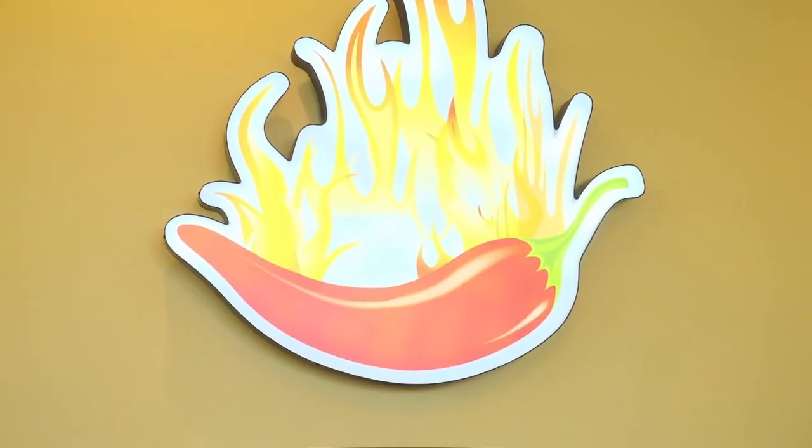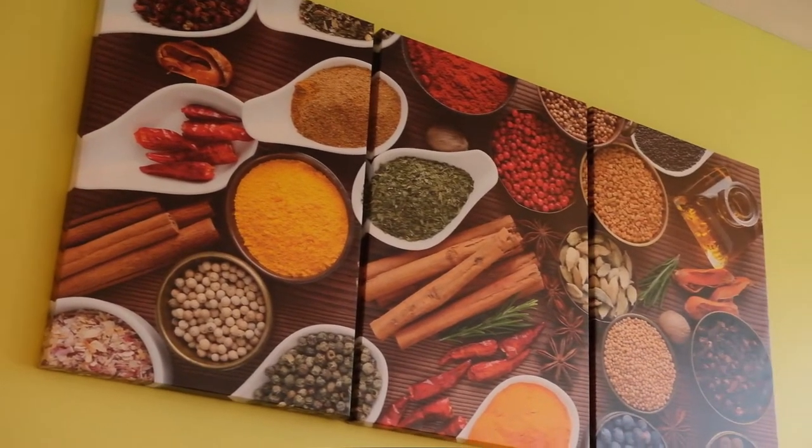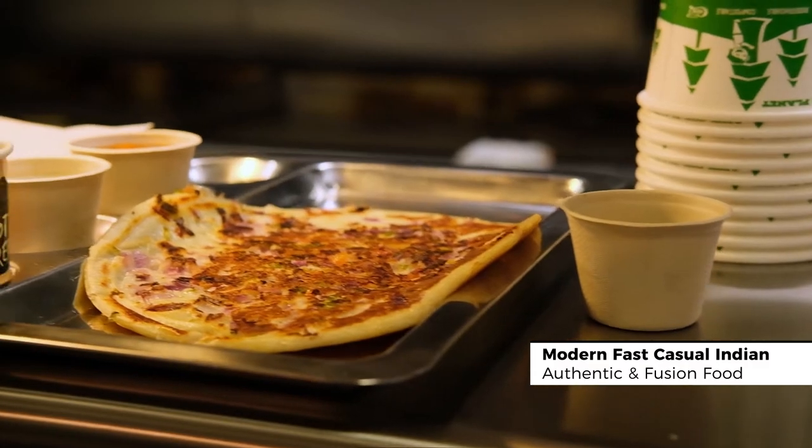Hi, I'm Satish. I'm the chef and the owner of the Masala Indian Kitchen here at Norway Town Center. This is a more modern fast casual Indian place. We got a lot of authentic food, also fusion food, and the fusion food we are doing without losing the flavors.